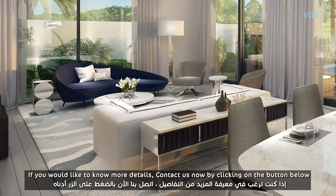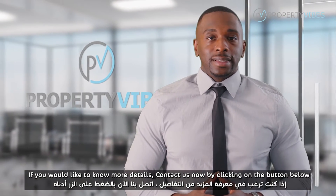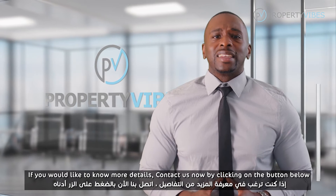If you would like to know more details, like the floor plan, the villa design, and the availabilities, contact us now by clicking on the button below.